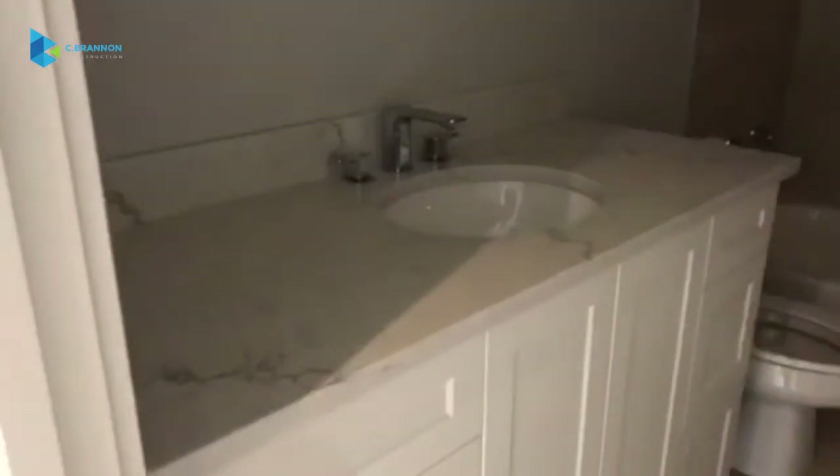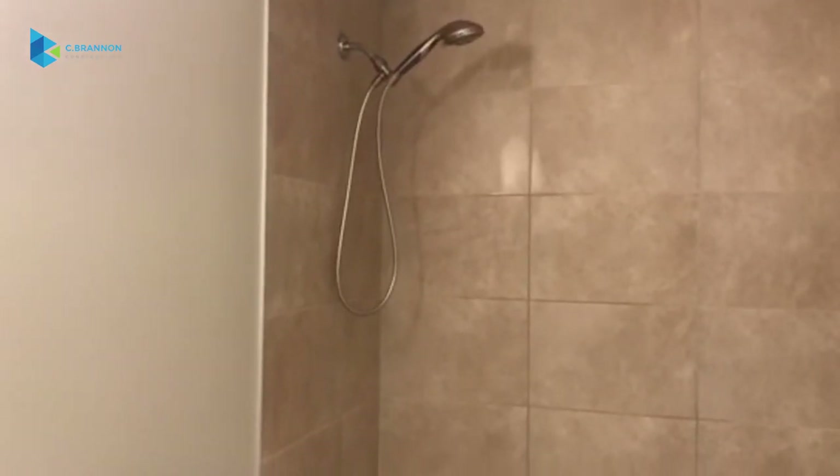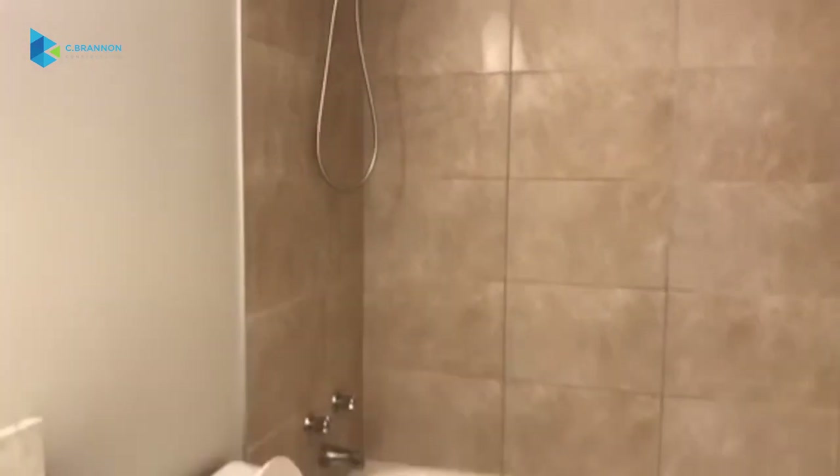Here we have the main bath, which features just a single sink — pretty straightforward — with a shower head and body sprayer style. And then we have the two bedrooms.